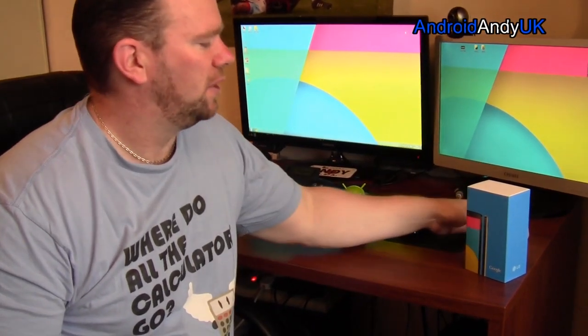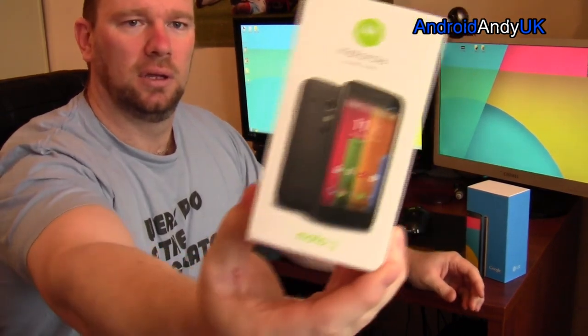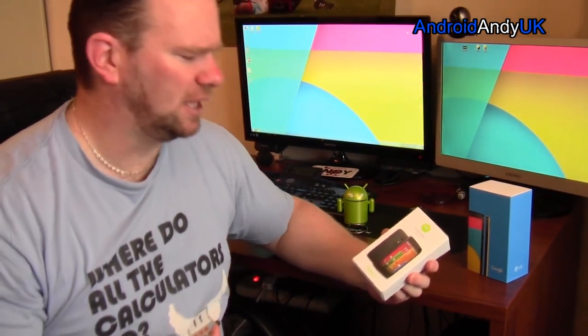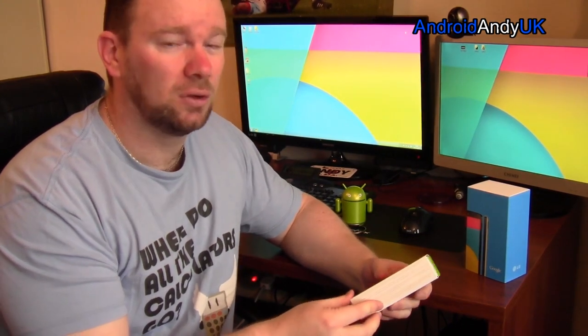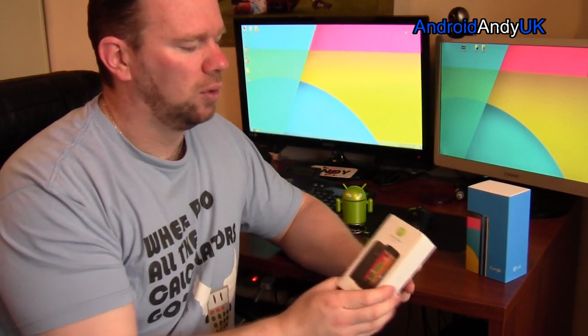Hi guys, Andy here. I've been up to phones for you this morning and purchased myself a Motorola G. If you've not heard of the Motorola G, you can be forgiven for that. To me, it seems to have come to the market pretty quick. I think it was announced just a few weeks ago by Motorola, and then it's here already. What's the deal with a Moto G? Why would you want a Moto G?